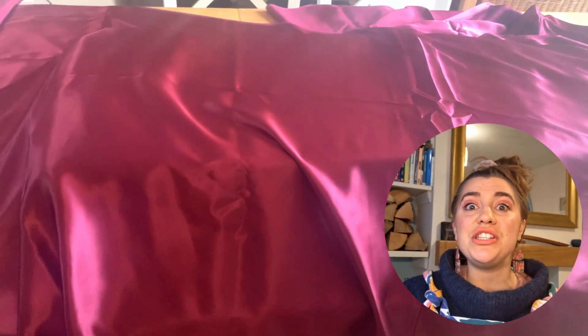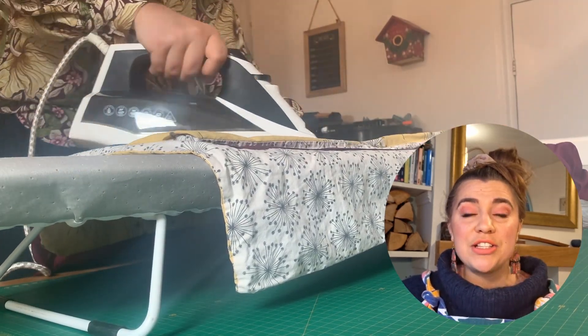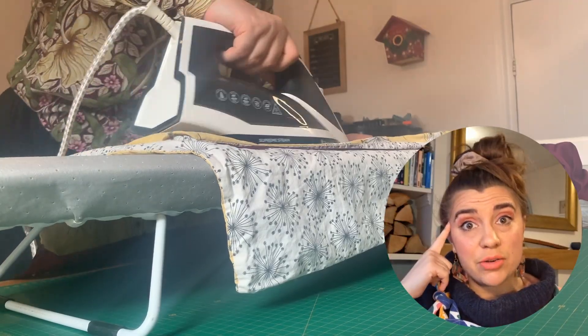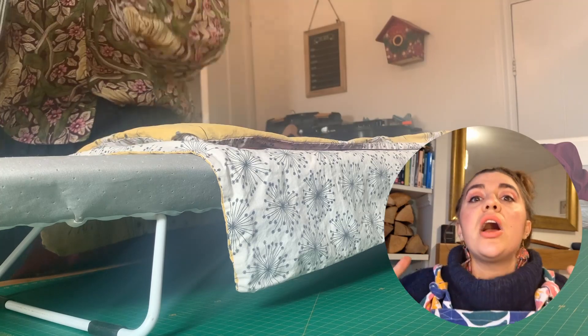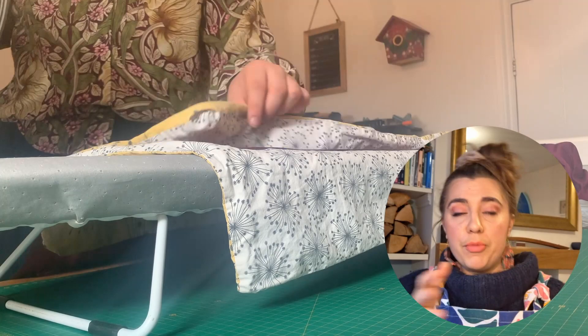I turned the iron onto the lowest possible setting — there is no chance in hell I am going to risk burning a hole in this. And to be extra safe, I put another layer of fabric over the top to make sure that no gunk from the iron transferred onto the silk. I didn't damage the silk, but I'm not sure I ironed it correctly either because it's still rather crinkled. I think part of the reason is I'm trying to iron such a large piece of fabric — it's just getting crinkled as I move it along and it's sitting there in a big steamy pile. I think it might be more successful if I cut all the pattern pieces out and then ironed each individual piece.